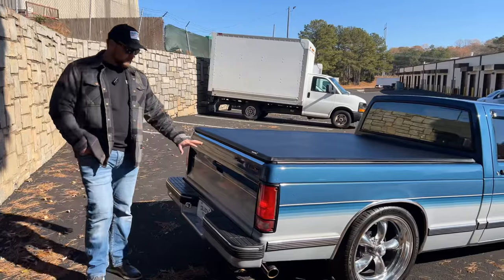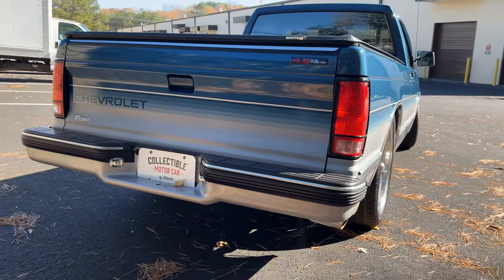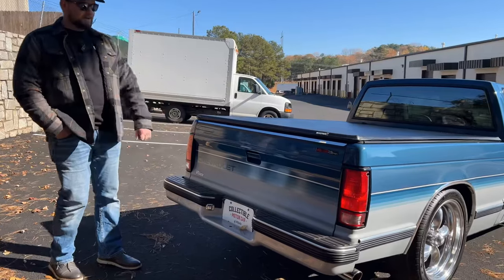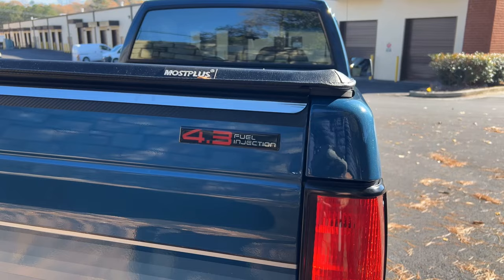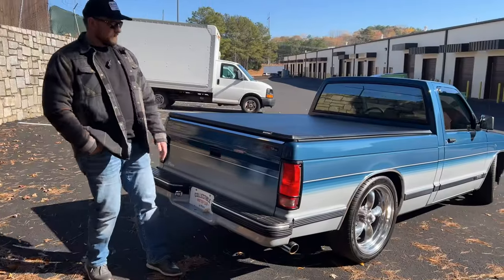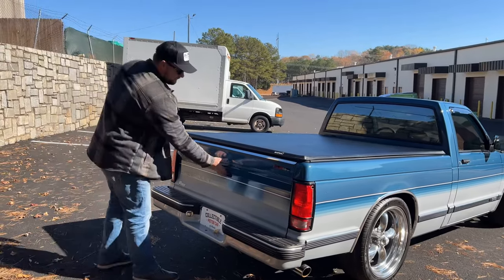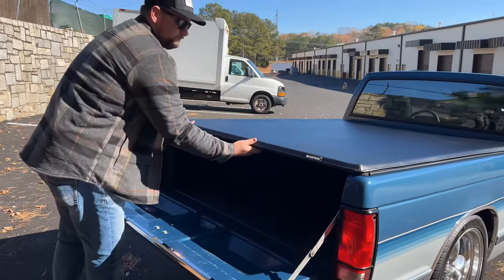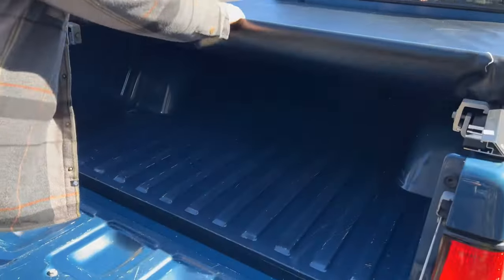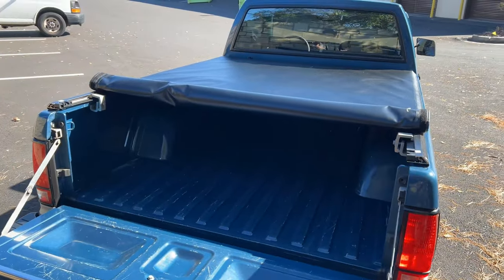As we work our way around the back side of the truck, your tailgate's in excellent condition, your bumper is painted in silver so it's not chrome. Overall it's very nice — all the paint on here is in really good condition. You do have the 4.3 liter fuel injection decal there on the tailgate to let you know that it is a 4.3 underneath the hood. We'll open up the tailgate here — the bed cover just rolls up like so. Overall the bed's in good condition, no major dents or anything like that.